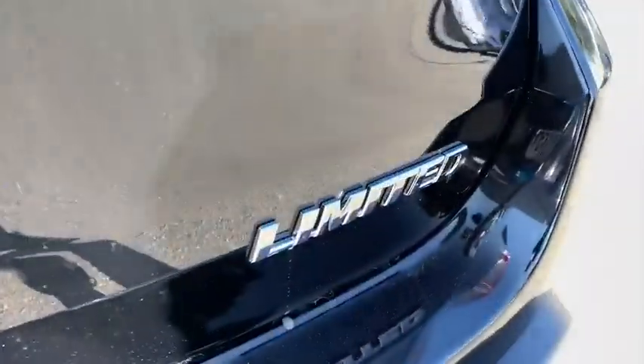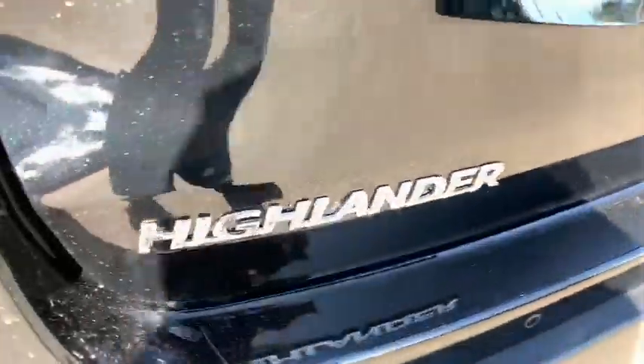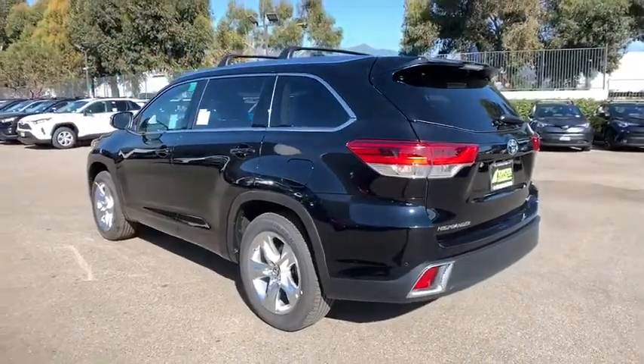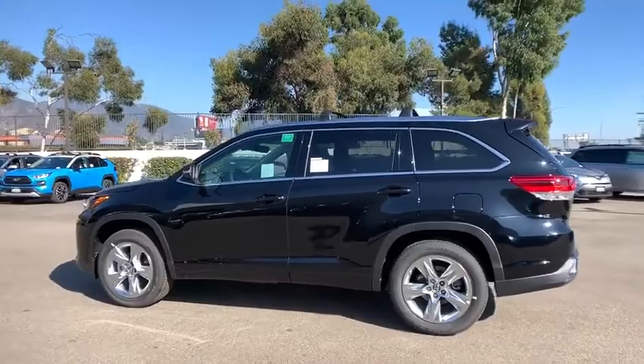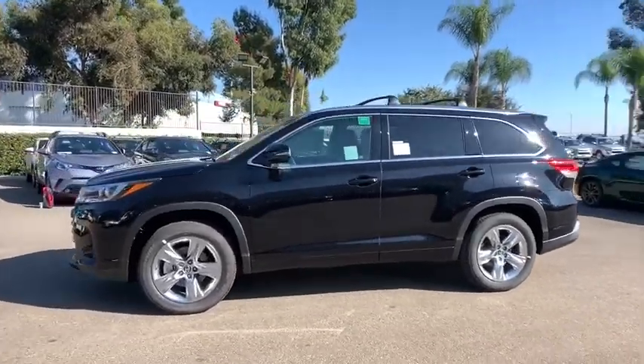A 2010 top safety pick, the Highlander is where substance meets style. Here are some of this vehicle's great options: stability control, power passenger seat, navigation system, anti-lock braking system, backup camera, steering wheel audio controls, lane departure warning, traction control.